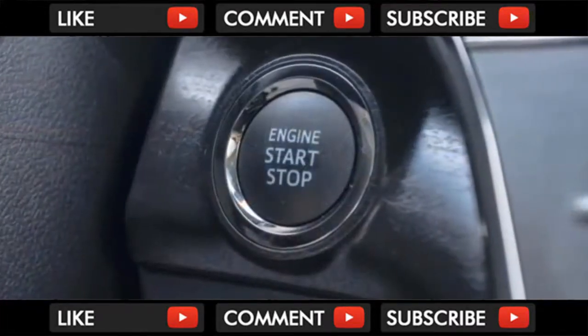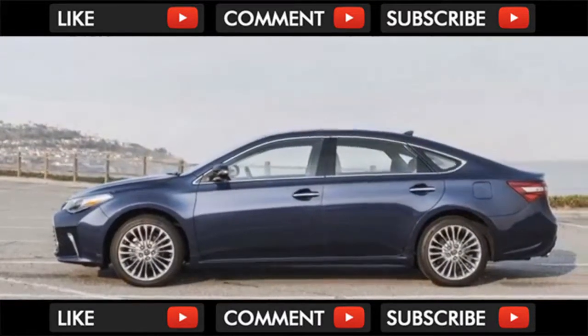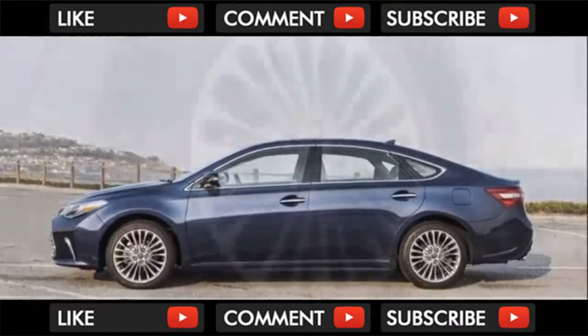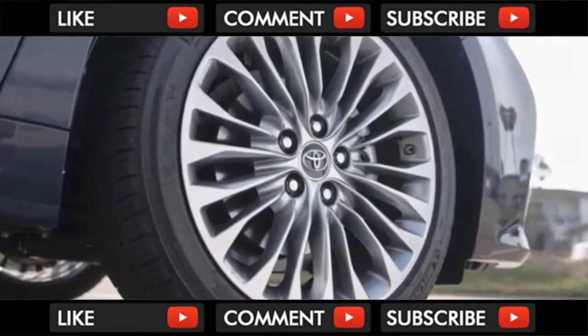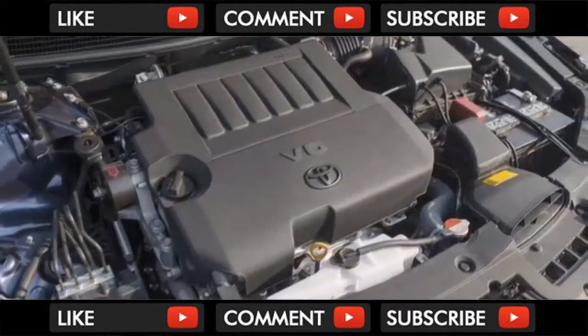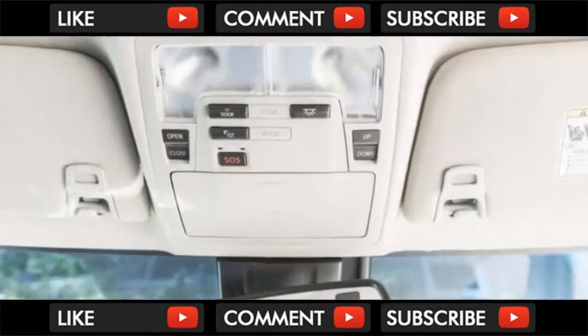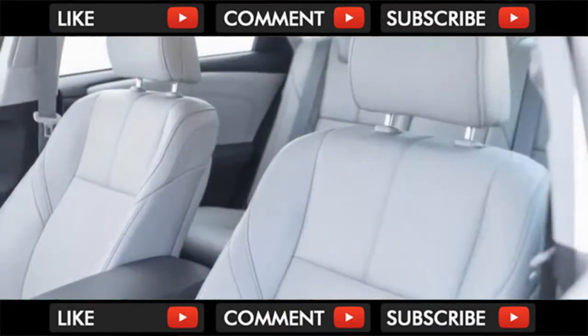The 2018 Toyota Avalon is a safe pick. Not only is the full-size sedan a top performer when it comes to safety data, it's also a purely logical pick — not a lot of style, all substance. This year, Toyota replaced the 2017 stickers with 2018 stickers; in other words, both models are exactly the same. We give the Avalon a 7.3 out of 10 on our overall scale — it scores big in safety and comfort.